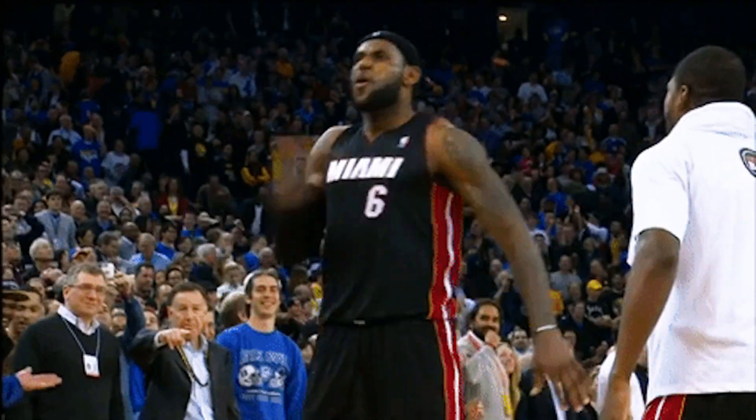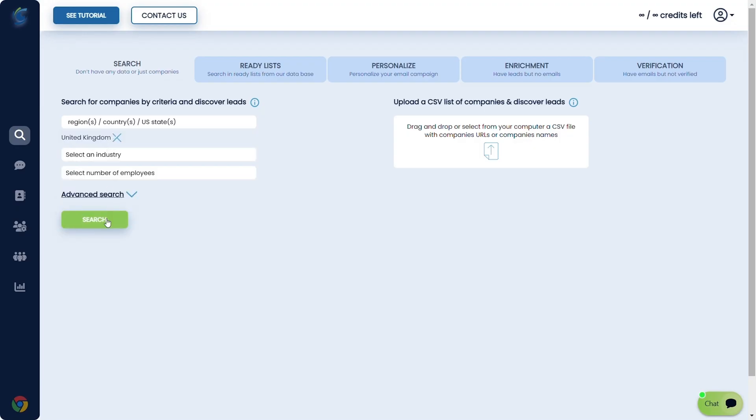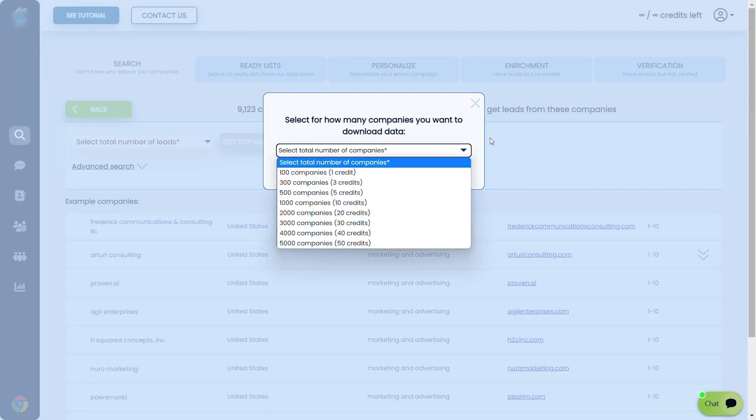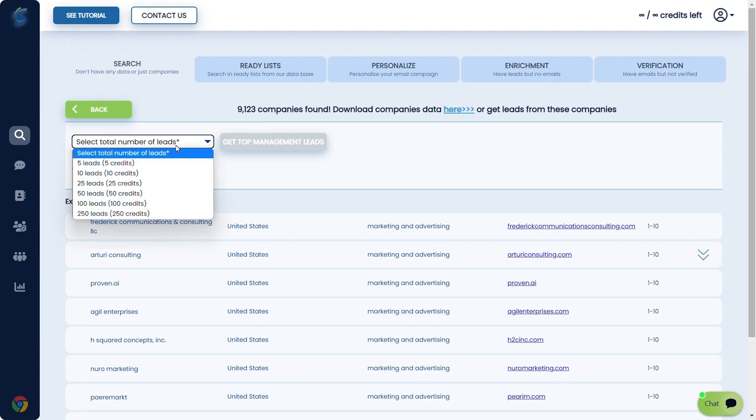LeadSpot is a total triple threat — think LeBron James and his record-breaking 61-point win for the Miami Heat. With a database of over 25 million companies worldwide, LeadSpot's AI pulls more leads than you can handle. You've got a great filter feature to narrow down your search by country, state, size, or industry.